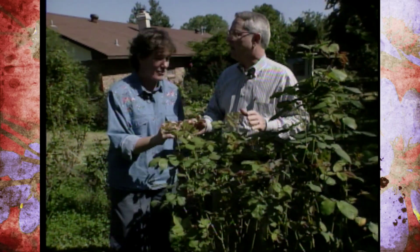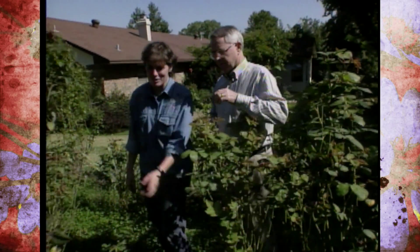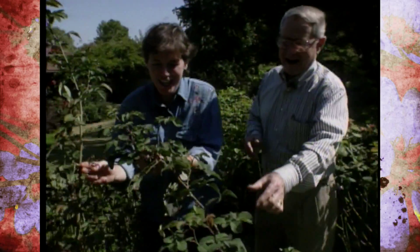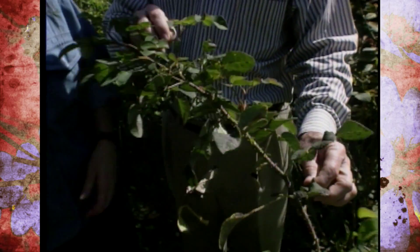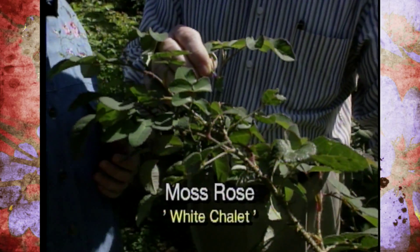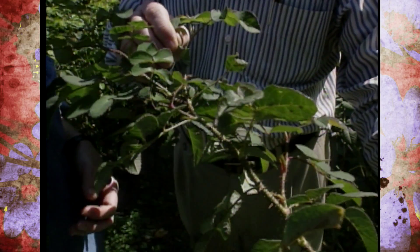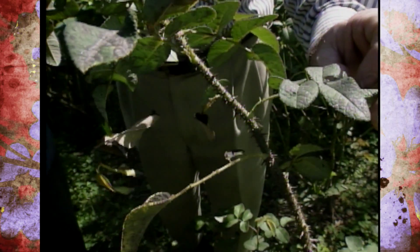They sure look good for the rainy weather we've had this summer. Now, this is the one you say you should plant under your daughter's bedroom window — yes, that's right, this thorny rascal here. This is a moss rose, and this is White Chalet. The leaves have been attacked a little and don't look just super good, but they're still hanging on. That's an important factor in getting a rose that you don't have to mollycoddle too much.